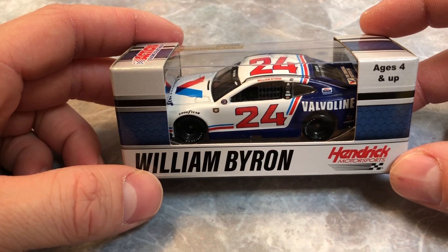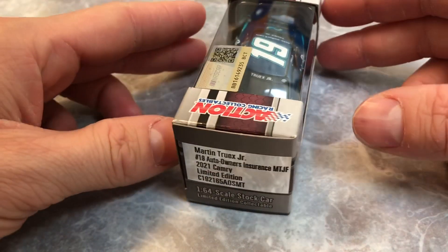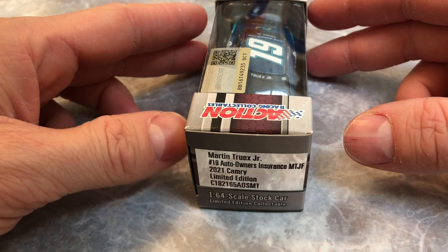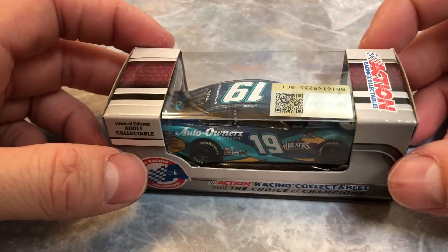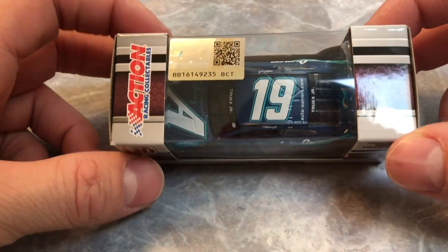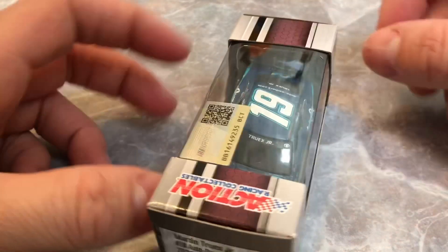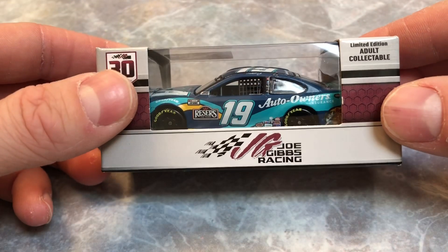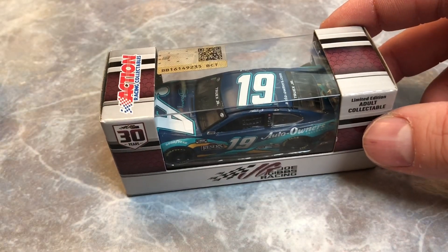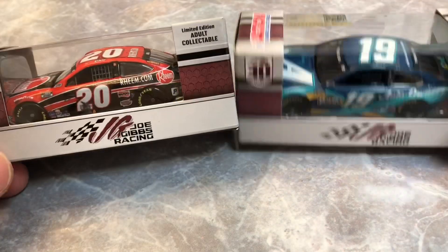Last pickup of the day is Martin Truex Jr.'s Joe Gibbs Racing number 19 Auto Owners Insurance — this is his foundation car. Martin Truex Jr. Foundation — beautiful, beautiful. So this one goes over to the Joe Gibbs guys.